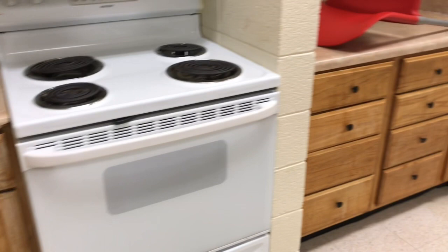Then this is the kitchen on the third floor. You have your stove and sink, cabinets, and then you have seating areas.